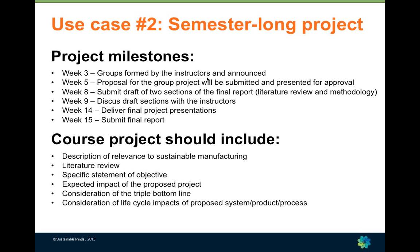Another component of our course is the semester-long project. Everyone is in a team of three to five students with major milestones throughout the semester. We're looking for students to produce a report that could translate into a conference paper or journal article, requiring a literature review, an explanation of methodology, and the impact of the proposed project. Based on our philosophy, we also require students to consider the triple bottom line and look at the life cycle impacts of a product, its system, and the processes involved.